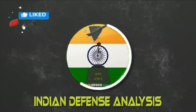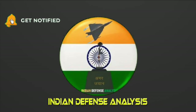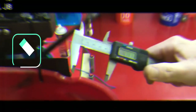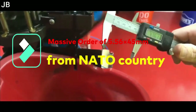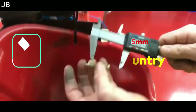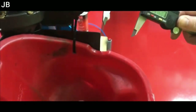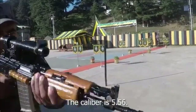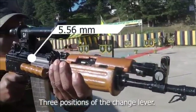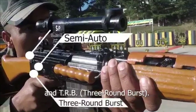Hello and welcome back to Indian Defense Analysis, where we bring you all the latest developments happening in the defense sector. The 5.56 by 45mm NATO ammunition is a rimless bottleneck intermediate cartridge family developed in the late 1970s in Belgium by FN Herstal. This round is well known in India as it is chambered in the INSAS rifle.